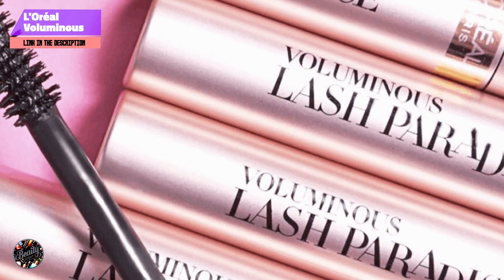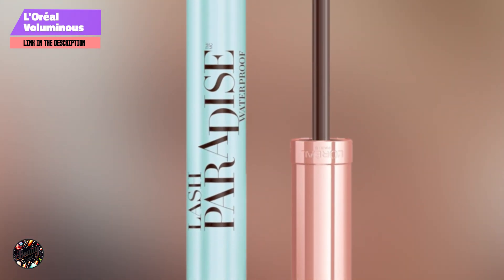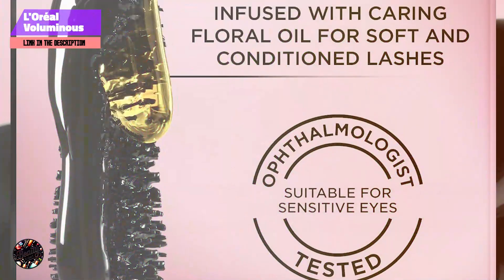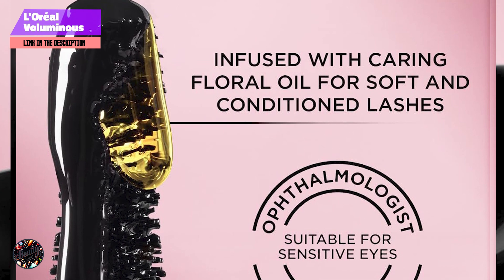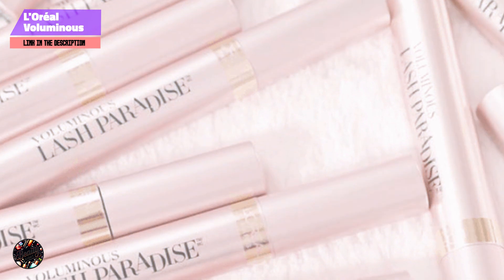Known for its long-lasting effects, the Voluminous Lash Paradise Mascara maintains its lengthening and volumizing properties throughout the day. It resists moisture and humidity, ensuring your lashes stay full and defined. Removal is easy with a gentle makeup remover, making it a convenient choice for daily use.